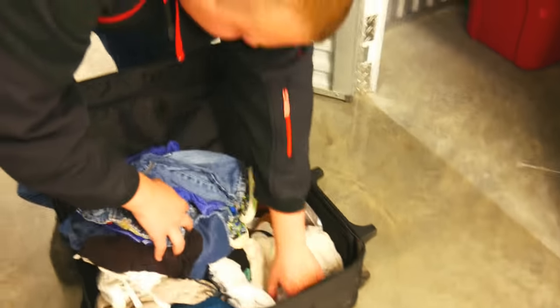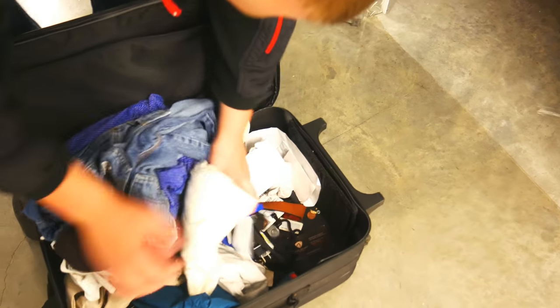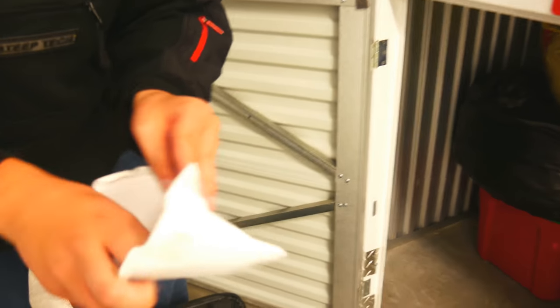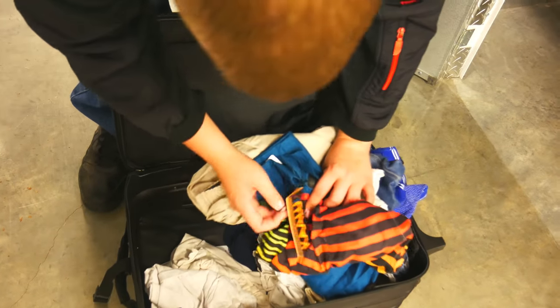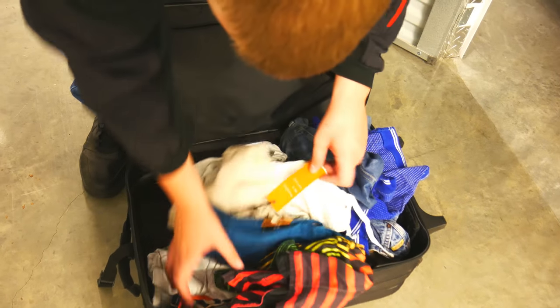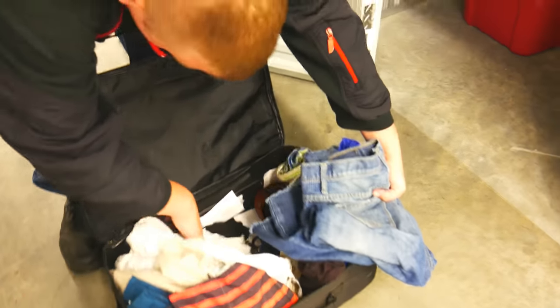It's a bunch of pennies and random junk. There's a Visa gift card in there — there could be something on there. There's some paperwork. Brand new shirt for 36 bucks — not worth much, but eh, Goodwill. Goodwill paper — not a good sign.